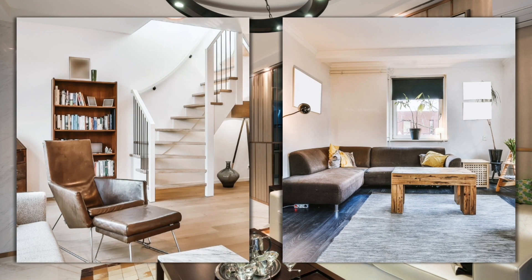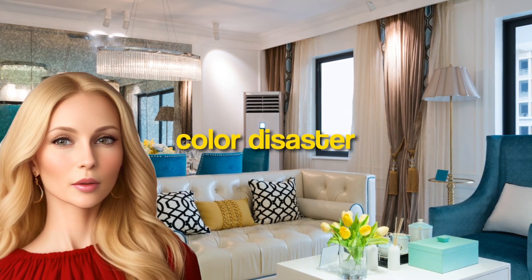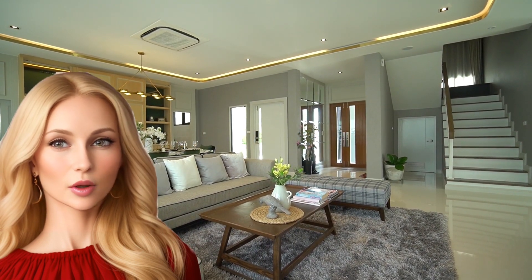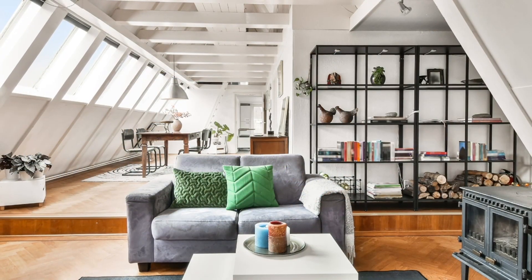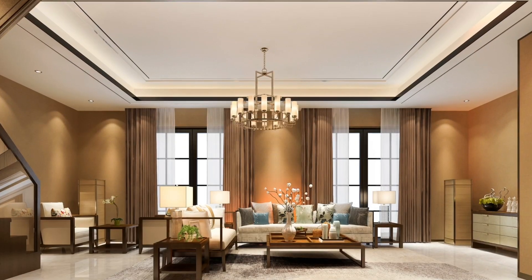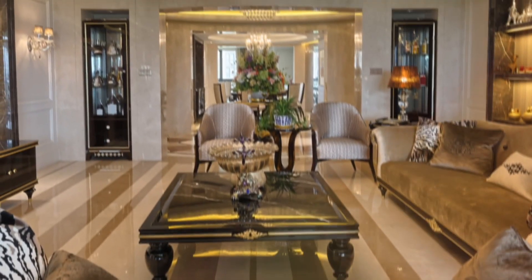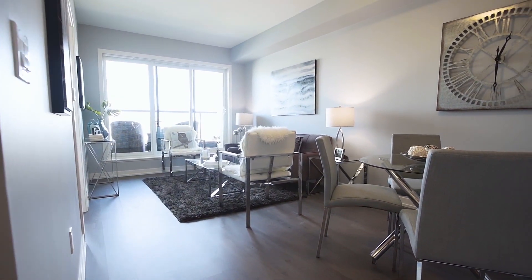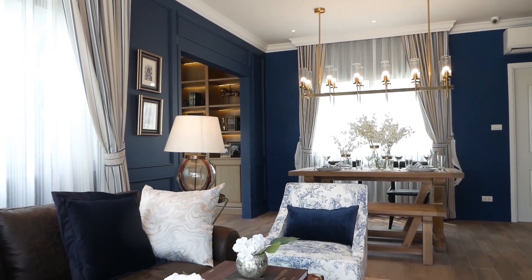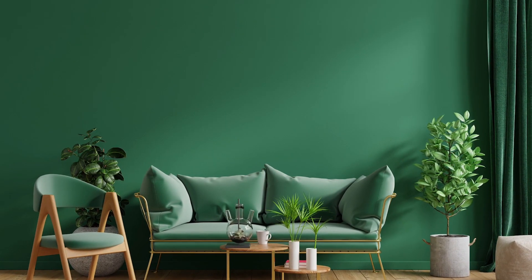Color disaster: I see plenty of homes where the wrong colors make a space feel unwelcoming and off-putting. Color is so powerful — it can really set the tone for your home. If you choose colors that are too harsh or clashing, it can make your home feel chaotic and stressful. On the other hand, if colors are too bland or muted, your home can feel boring and lifeless. It's important to strike a balance and choose colors that complement each other and reflect your personal style.